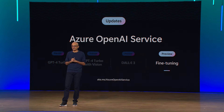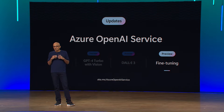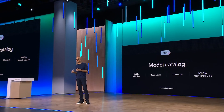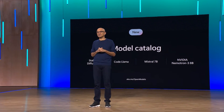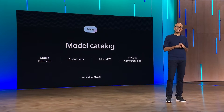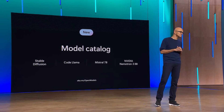We will be introducing fine-tuning of GPT-4 on Azure OpenAI Service, allowing you to bring your own data to create custom versions of GPT-4. We are also all in on open source and want to bring the best selection of open source models to Azure responsibly. Our model catalog has the broadest selection of models, and we are adding more — with Stable Diffusion for images, CodeLlama for code, Mistral 7B for translation and summarization, and NVIDIA's Nemotron 3 family for general purpose AI apps, all deeply integrated with our safety guardrails.